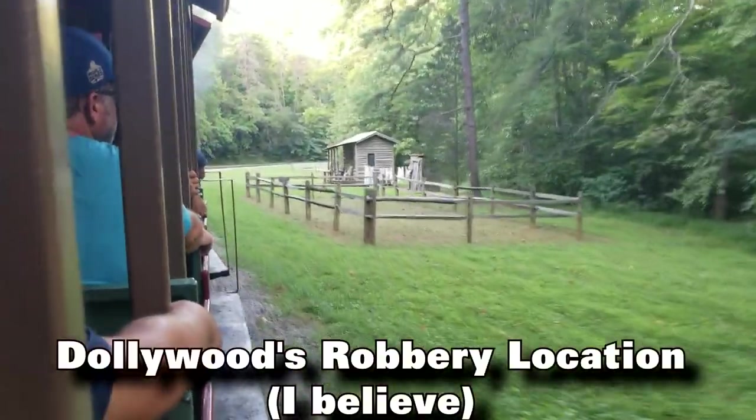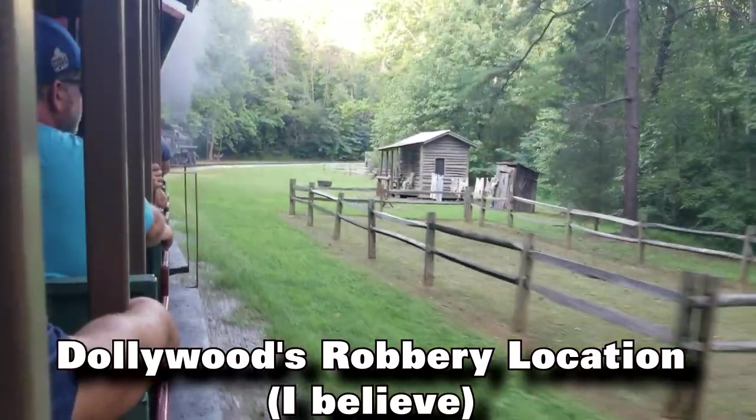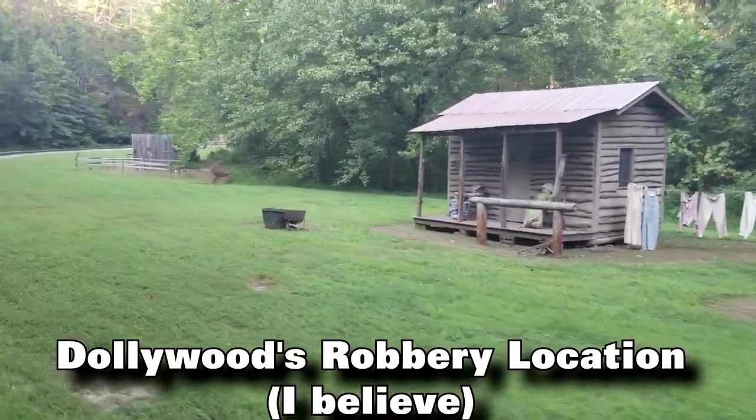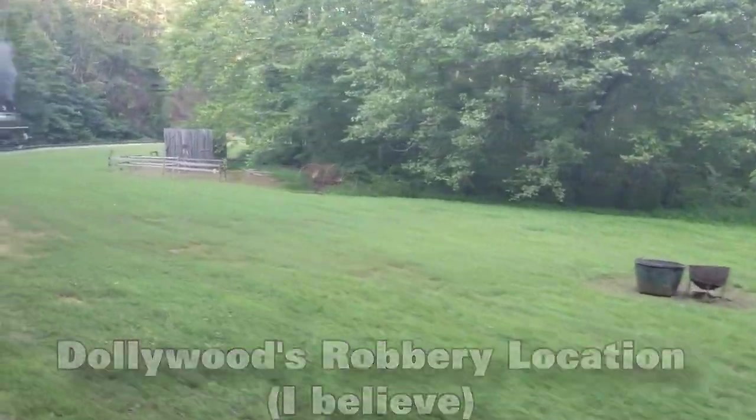In fact, that same script actually got used at Tennessee. There was a time when what we know now as Dollywood was actually Silver Dollar City Tennessee, and they had a train robbery there as well. Major portions of its script came from the Branson park. Yep, it's been around a bit.